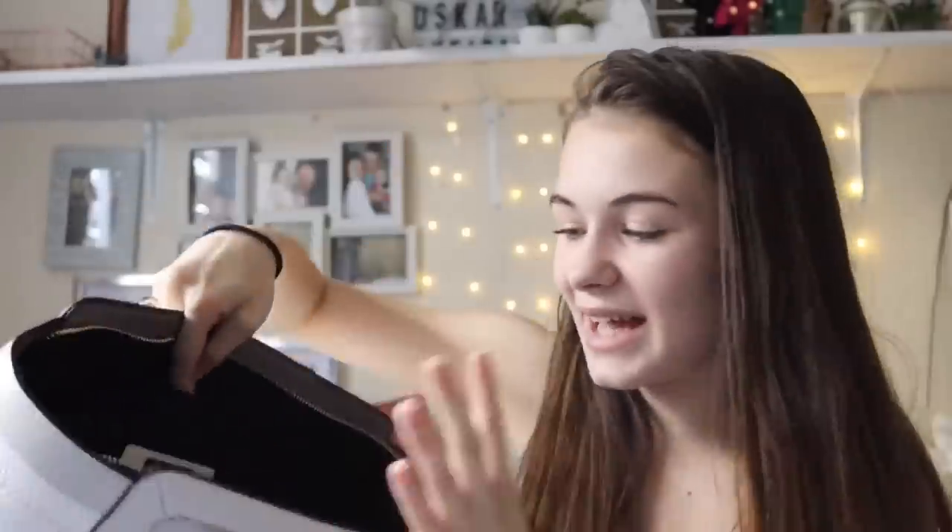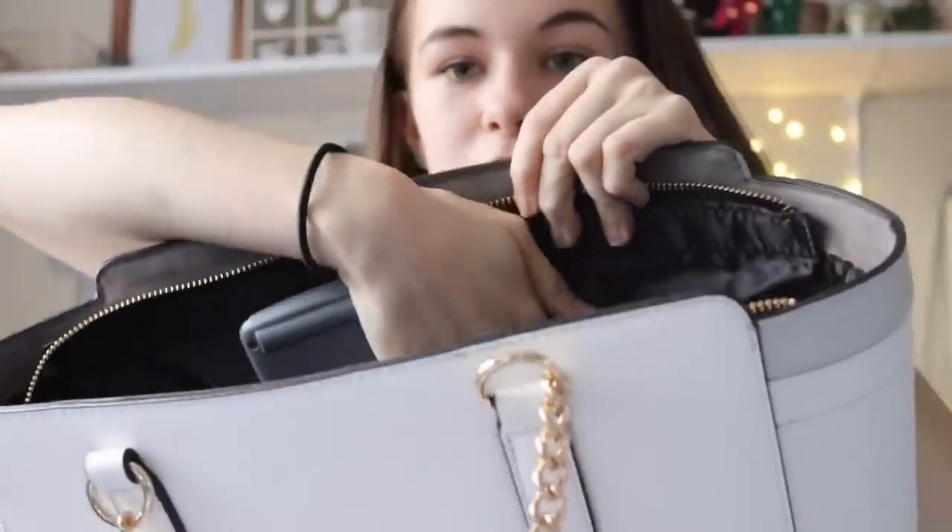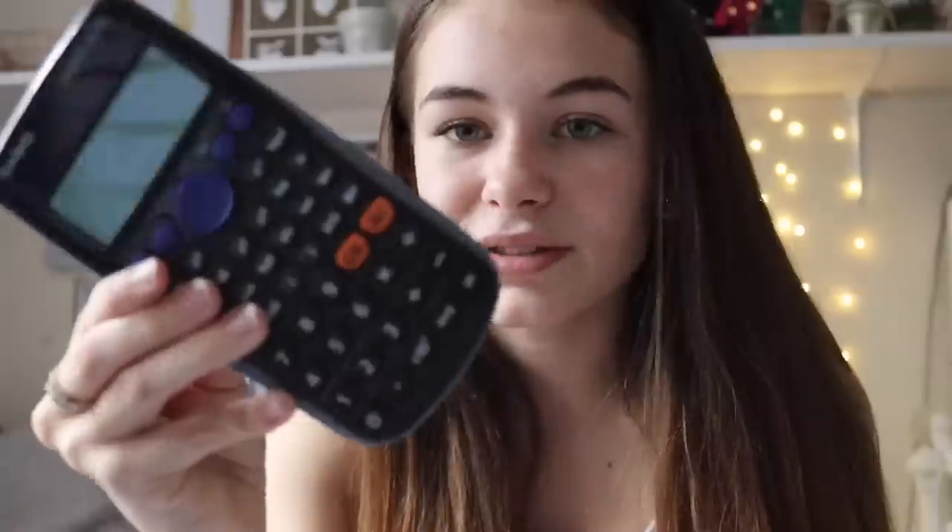In the bag there are two side pockets — one for my phone if I don't have a back pocket, and the other has my calculator. It's just the standard Casio GCSE one. I think I might need a different one for A level but I'm going to check first because it's £25 — I don't really want to spend £25 on a calculator I don't need if I've already got one that works.